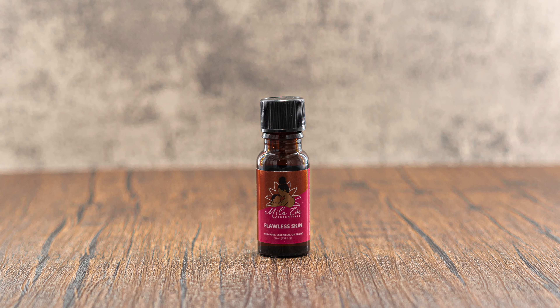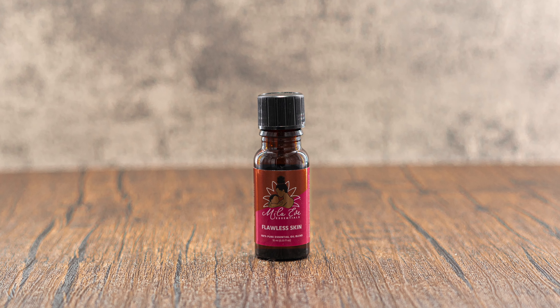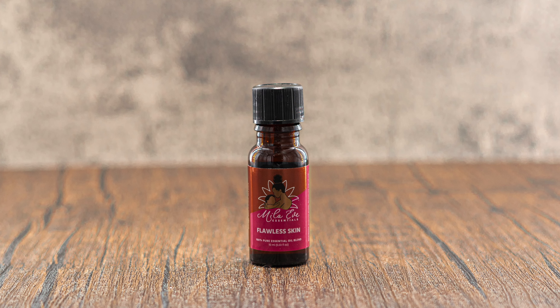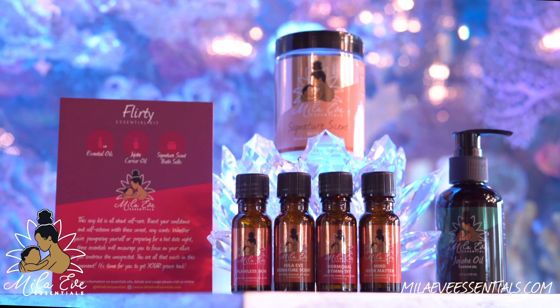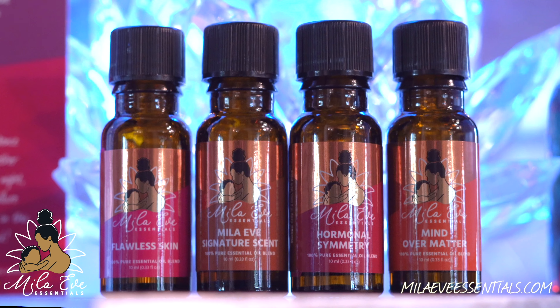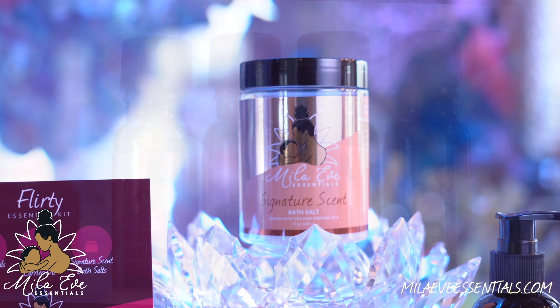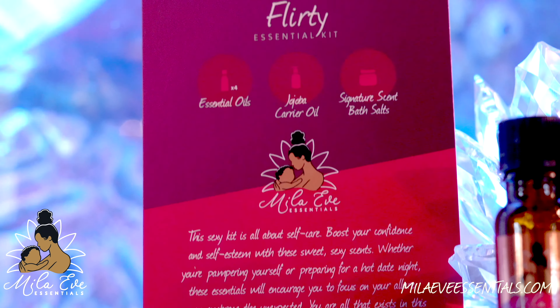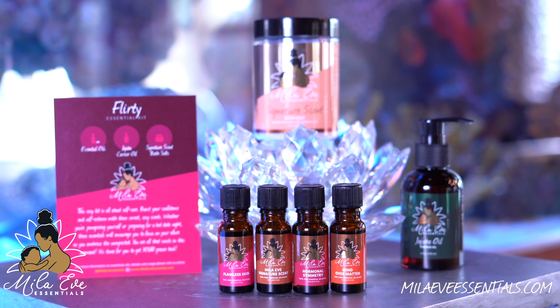The Flawless Skin Essential Blend is perfect for all skin types. Get ready to purge when you introduce this blend to your skincare routine. Flawless Skin can be used as a spot treatment for active breakouts or added to your favorite all-natural masks and combined with your all-natural serums. You can add some to your jojoba, which comes with this kit.